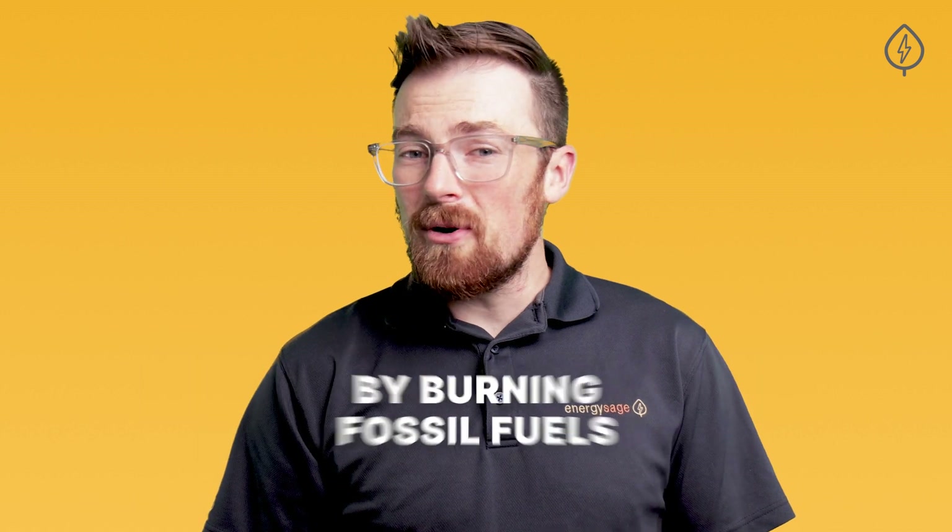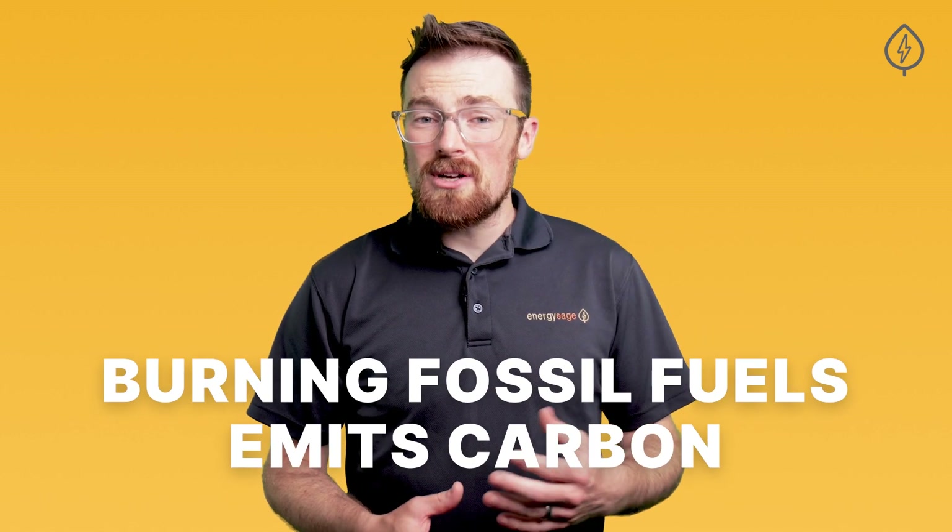Here's what you need to know about the environmental benefits of solar. The majority of electricity in the US is produced by burning fossil fuels to create steam that spins a turbine to generate electricity. Burning fossil fuels emits carbon, but also particulate matter, sulfuric and nitric oxides that cause other types of air pollution beyond the climate warming impact of carbon dioxide.